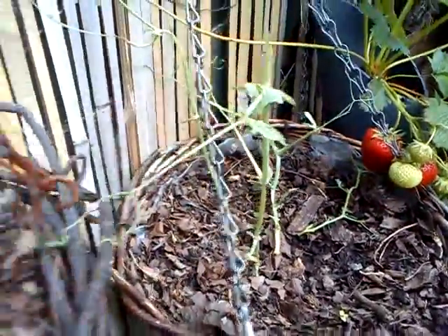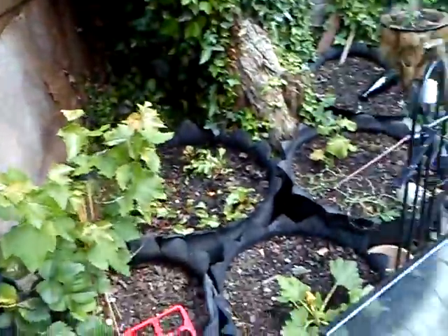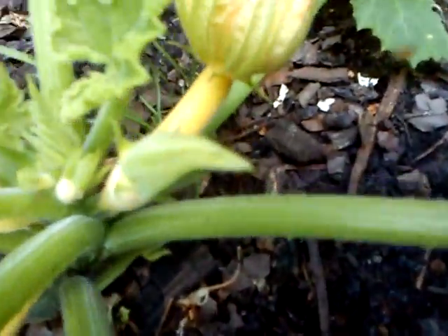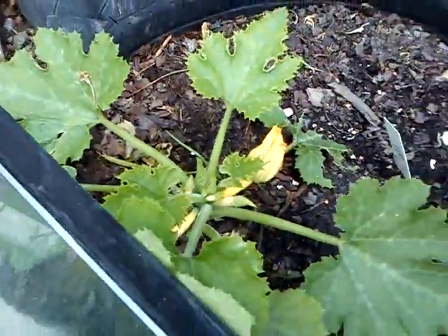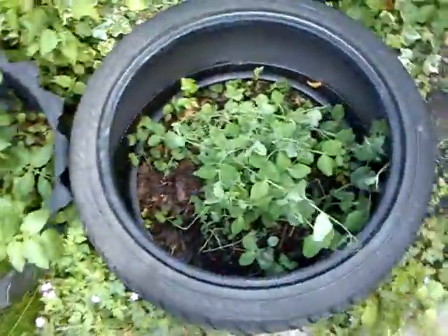Snails killed all the sweet peas, but loads of it there. The yellow courgettes are starting to come through, and there's cucumber and more potatoes. And more bees.